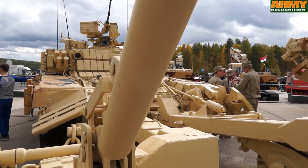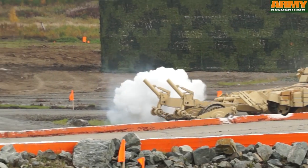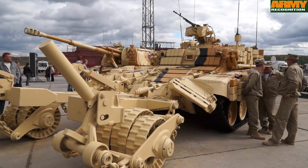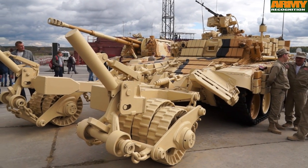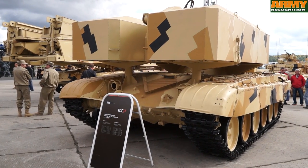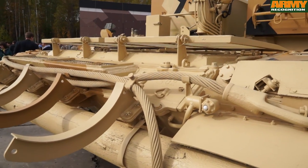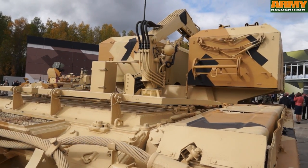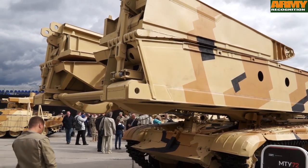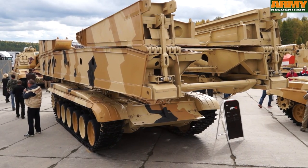This is the BMR-3M, a mine-clearing armored vehicle fitted with two roller-mine plows mounted at the front. This is the TZMT, the transporter and loader of rockets for the TOS-1A. The MTU-72 is a bridge-layer armored vehicle able to launch a bridge of 20 meters.